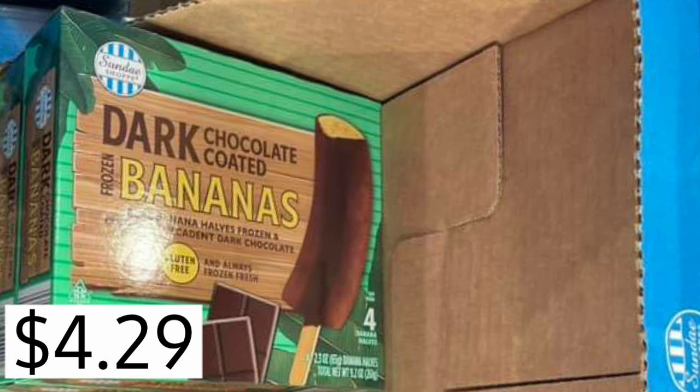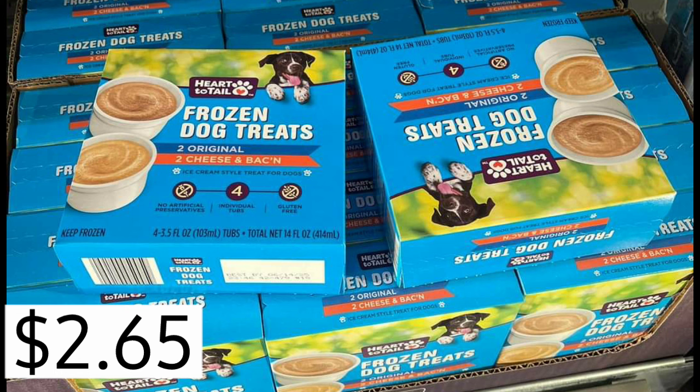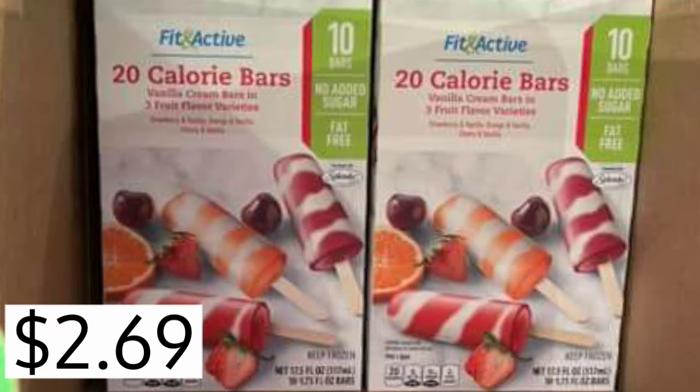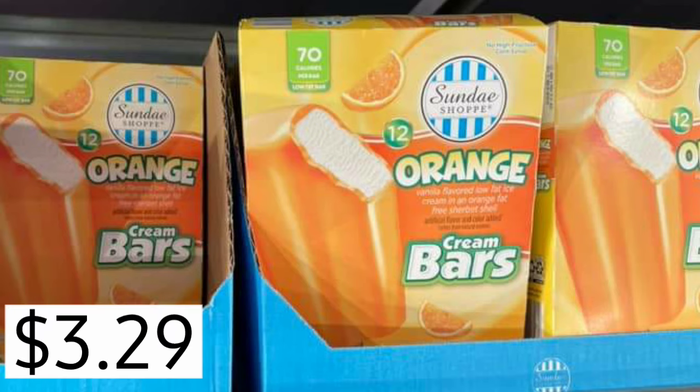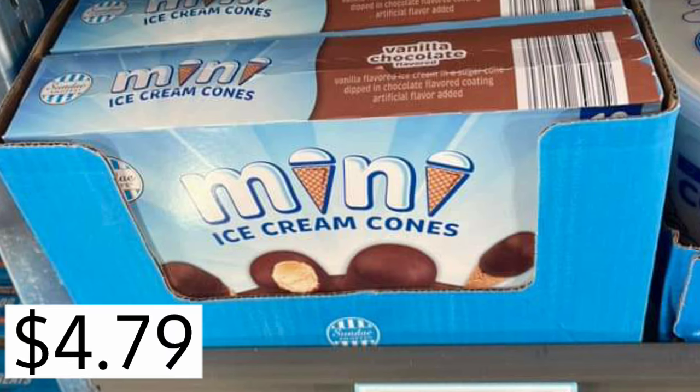I had to put this sideways because that's the way the picture was. $4.29 for the dark chocolate covered bananas. I've given these to my dog — he liked them one time, he didn't like them the next, but he's finicky. $2.65. They bring them back each year. And 20 calorie bars — that's low calories — $2.69. That's pretty cool for $10. They have $4.49 for the little mini cups. I love these, they remind me of my childhood, like the hood ones. $4.49. Creamsicle vibes — orange cream bars, $3.29. I bought them, they're good. Mini ice cream cones, $4.79. Vanilla chocolate.